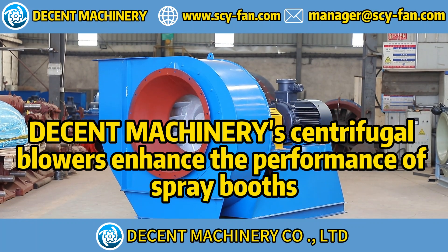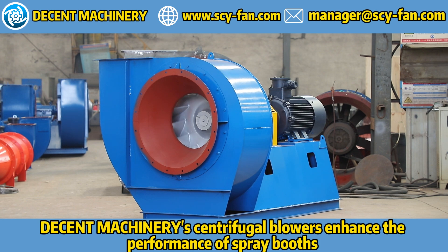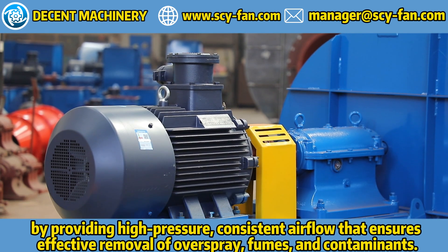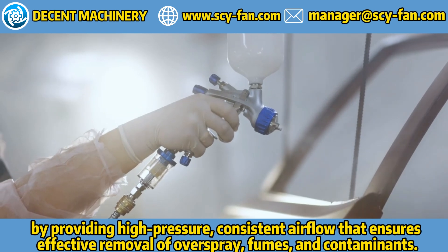Decent Machinery's centrifugal blowers enhance the performance of spray booths by providing high pressure, consistent airflow that ensures effective removal of overspray, fumes, and contaminants.